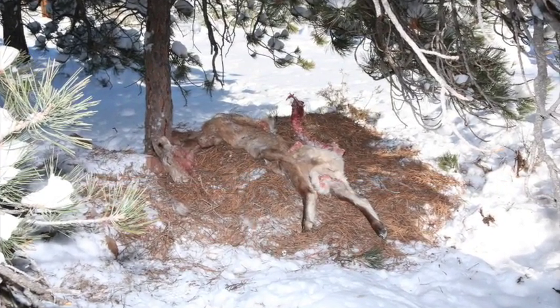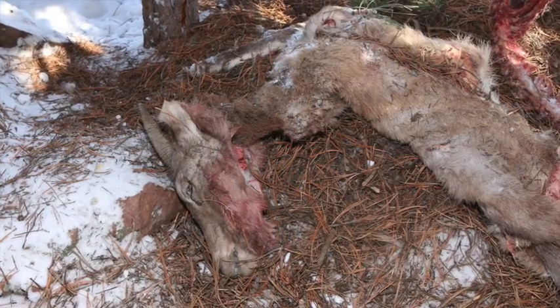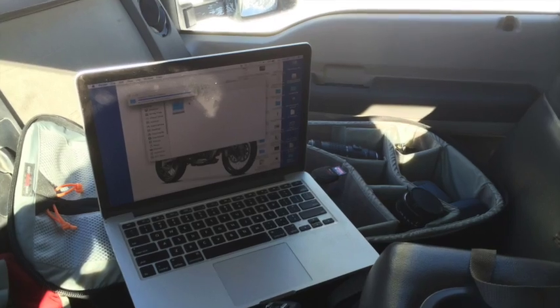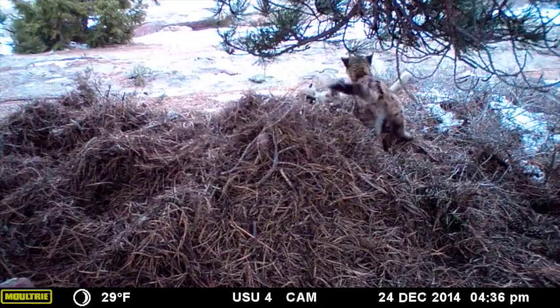When I went back today, the sheep had been totally fed upon and was no longer covered up, so I was able to retrieve the cameras. I took the memory chips and downloaded them into my computer. Let's take a look at what we see.